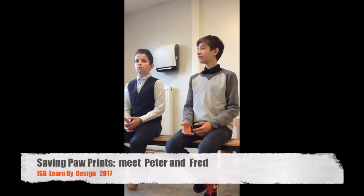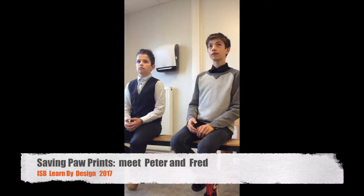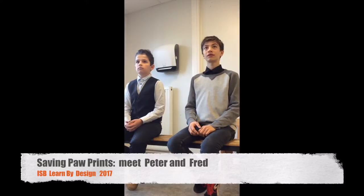My name is Peter Gee. My name is Barbara. And we are Saving Paw Prints. Thank you so much for joining me for this interview opportunity today. Tell me, what is Saving Paw Prints?